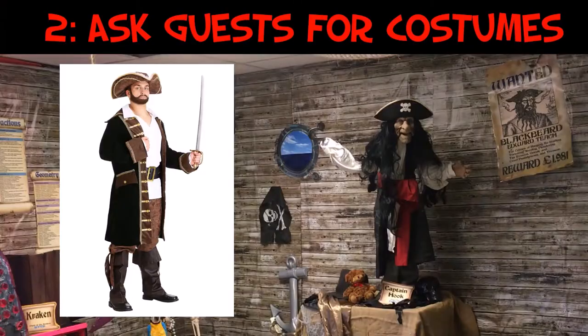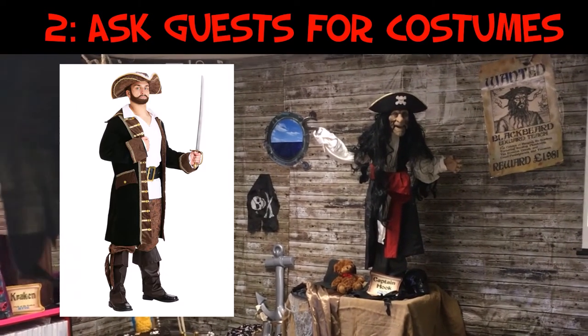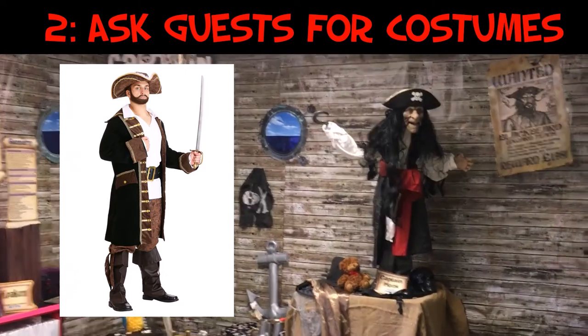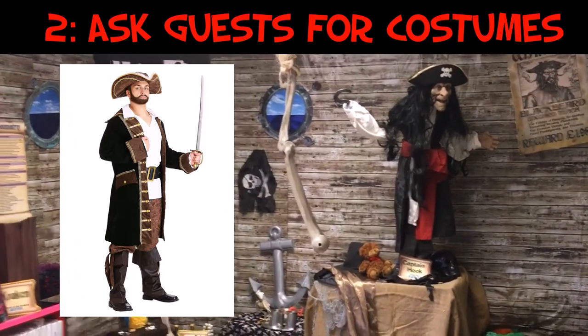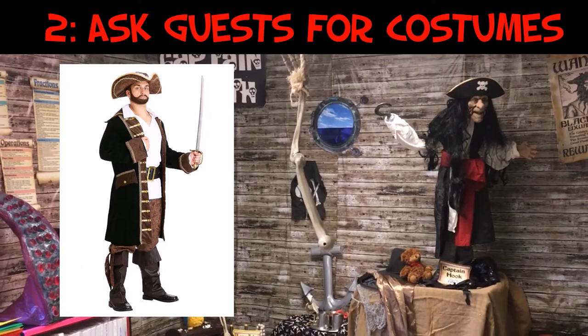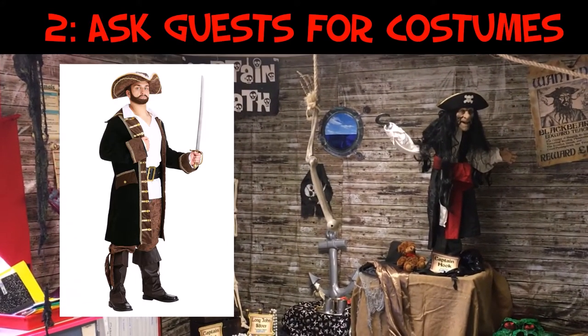For example, I asked a friend who was wearing a pirate costume at the end of a Halloween party if he was ever going to use it again. He said nope, I said can I have it, and he said sure. I used that same costume to dress up a prop and now it's a brand new prop for free. So don't be afraid to ask your guests if they're ever going to use their costumes again.